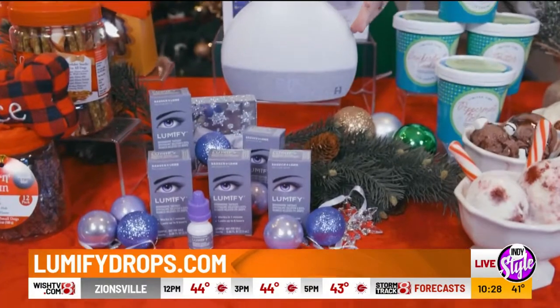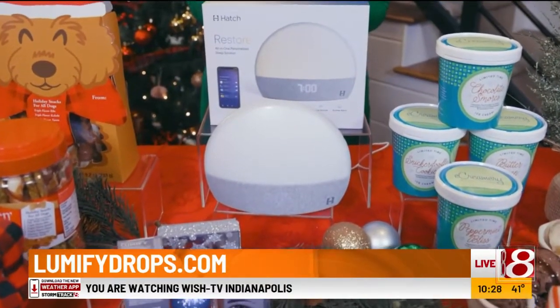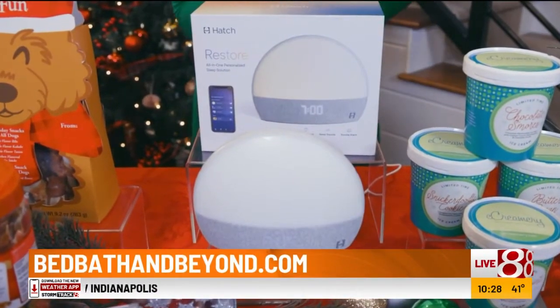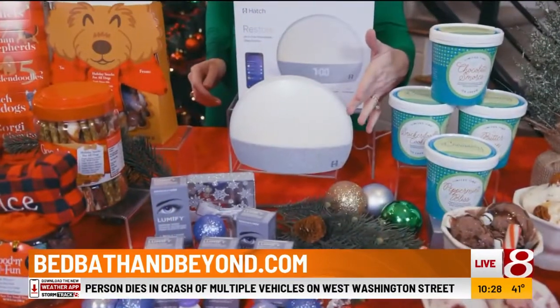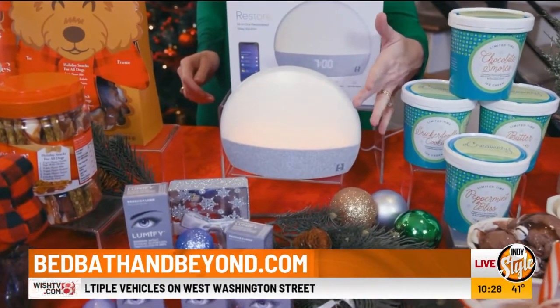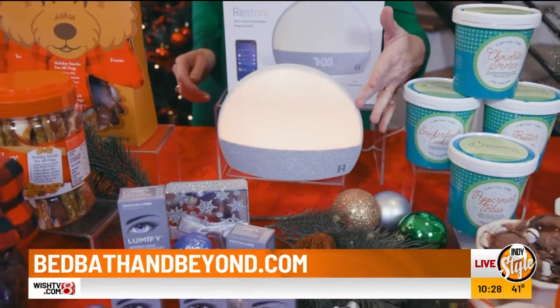To get more sleep any time of year, this Hatch Restore Smart Sleep Assistant from Bed, Bath & Beyond uses a combination of soothing sounds, smart light, and meditations to help you personalize a sleep-wake routine. Its sunrise alarm gently wakes you with light instead of sound, and it's easy to operate either through touch or an app. You can find this at bedbathandbeyond.com.